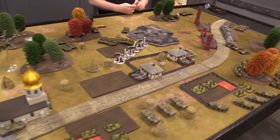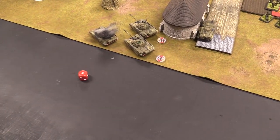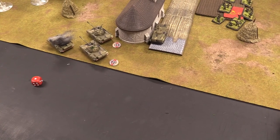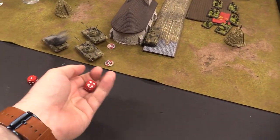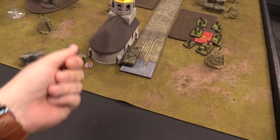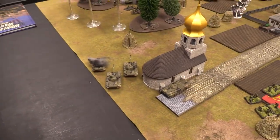Start of Finnish turn two. The bailed T-55s need three-plus remounts — one fails, but the formation commander is nearby so a re-roll is granted and both remount successfully. We lost a couple of tanks but we're still in it.